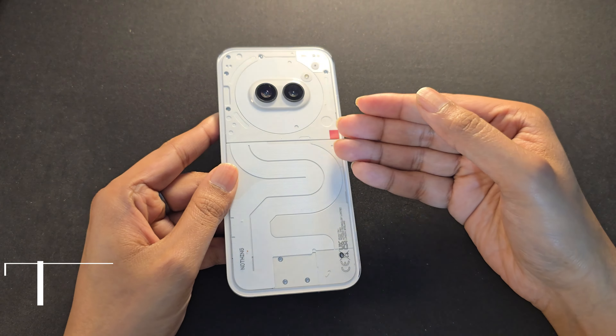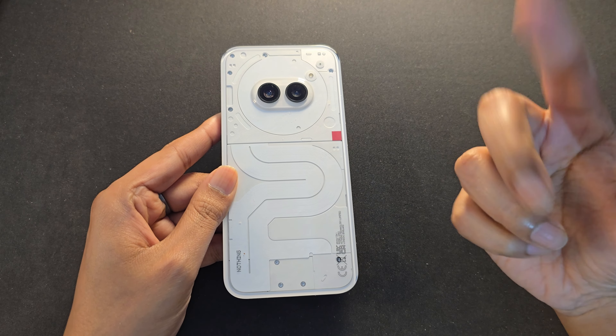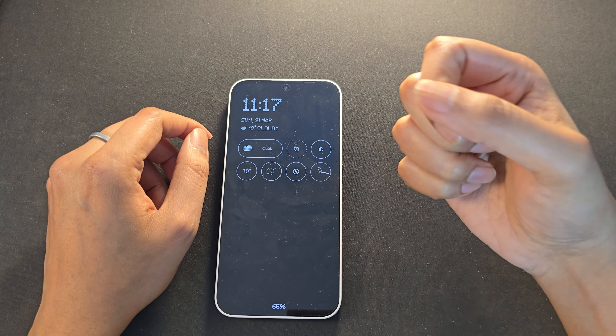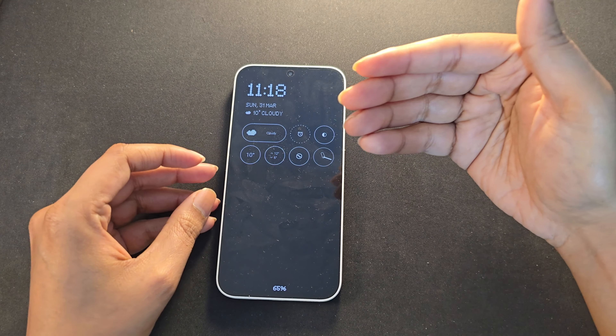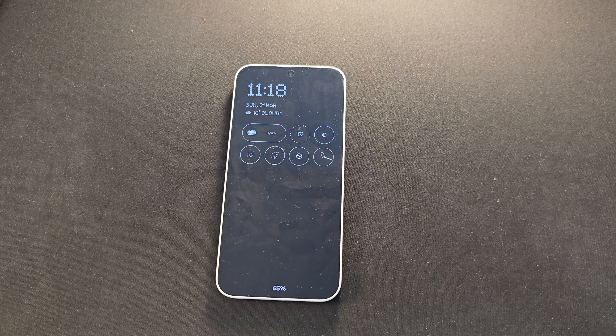Next up are the cameras. The Nothing Phone 2A has two cameras, both 50 megapixels — a main and an ultrawide. The Nord CE4 also has a 50 megapixel main camera, though the sensor will likely be different, and only an 8 megapixel ultrawide. From what I know of the previous Nord CE series, the cameras are just okay. Nothing Phone 2A is also nothing great for cameras, but I think it should be a better camera system compared to the Nord CE4. Wait for reviews to confirm, but if camera quality is more important to you, the Nothing Phone 2A will be the better phone.